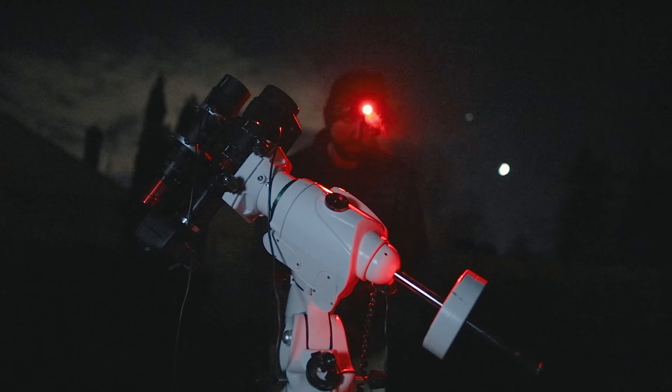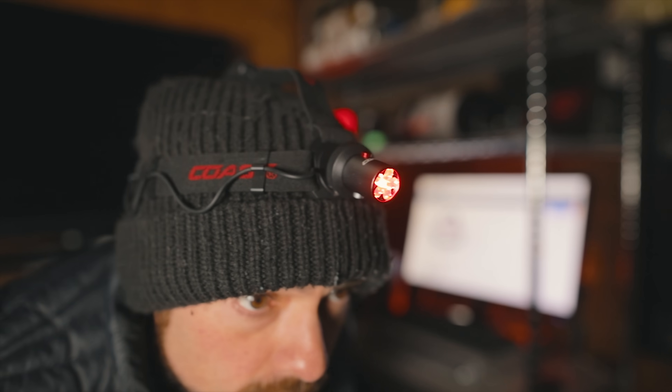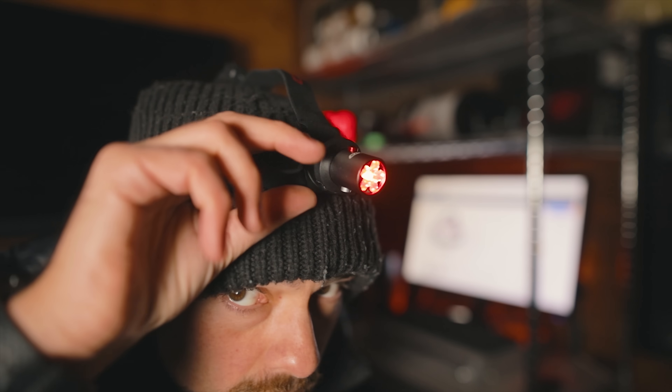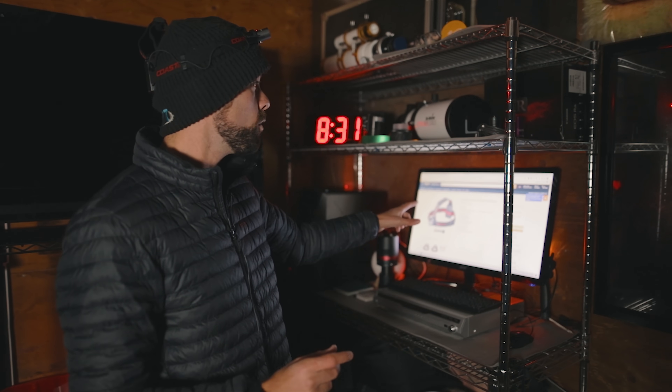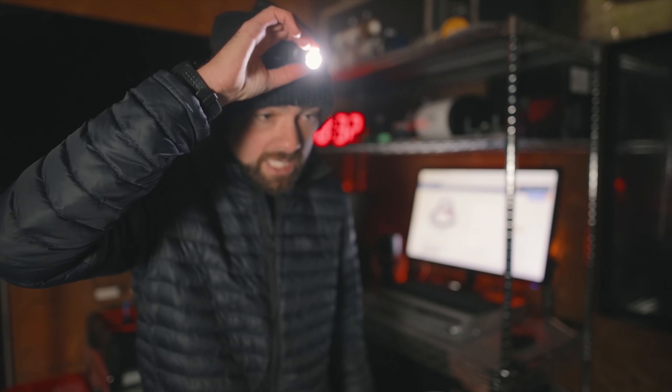Believe it or not, one of the most common questions I get is what headlamp I'm using out here in the dark. I'm constantly wearing these red headlamps, and people want to know the exact one. I've never had a great answer until now. I've been wearing these headlamps for about 10 years, and this one that I got recently, I bought it in a retail store here in Canada, but it's available on Amazon. It is called the Coast HL4 145 Lumen Dual Color LED Headlamp, and I'll put a link in the description. It's got a separate button for the red headlamp, so you never actually have to turn on that white headlamp if you don't want, but it's there when you need it, nice and bright.